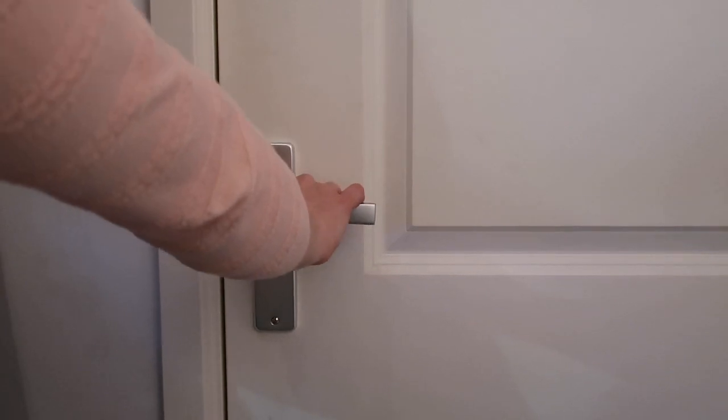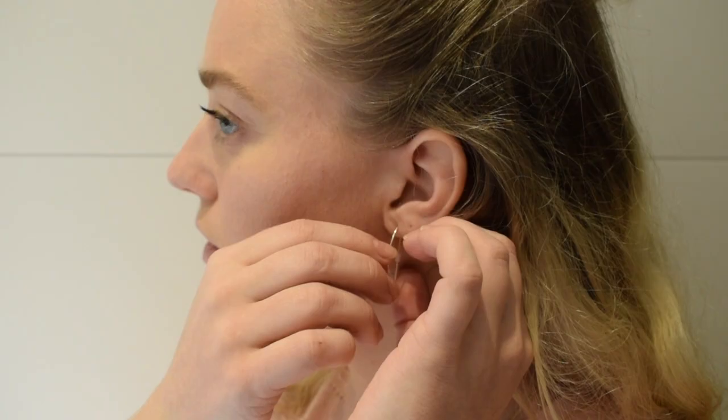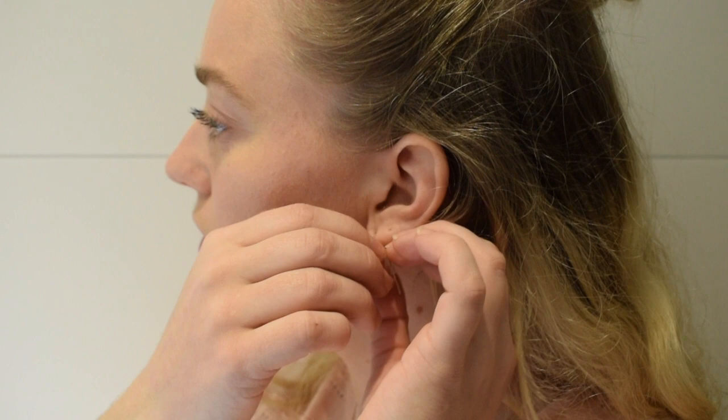Hi everyone, welcome back to my channel! Today I'm going to share my pamper relaxation routine, and this one is in collaboration with Valeda.